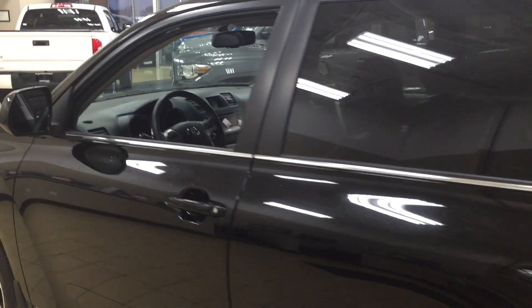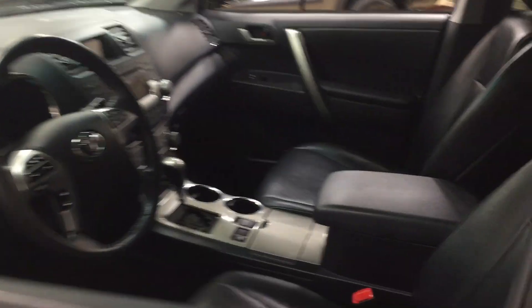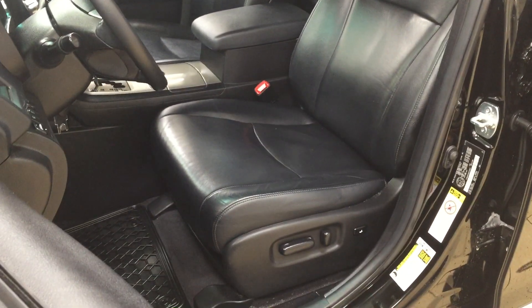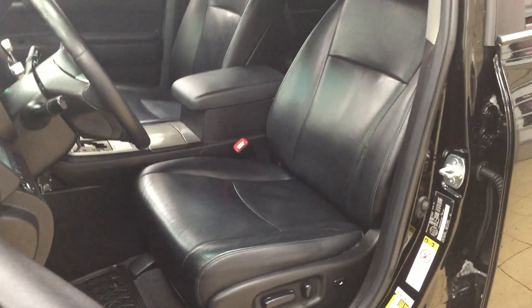Now to start off, we're going to be taking a look at your front dash as well as your front seats, just so you have a much better idea of how much space there is. You have black leather seat surfaces with your power driver's seat with lumbar support.